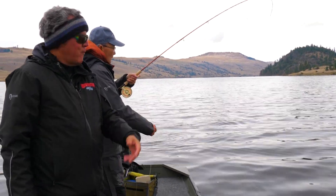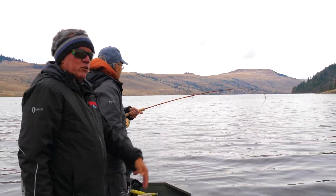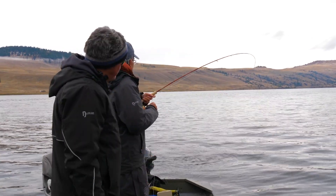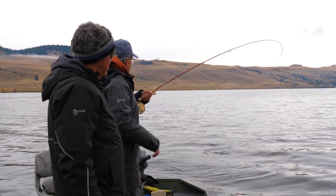Rabbit strip fly — you eat it on the surface. Yeah, right on top. Just wiggles. You should tie one on the bench, I think. Rabbit stripper, right? That's what they're liking. We're using white today, but we've used green and different colors.